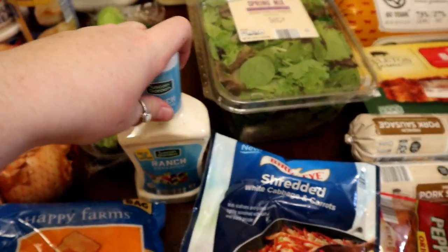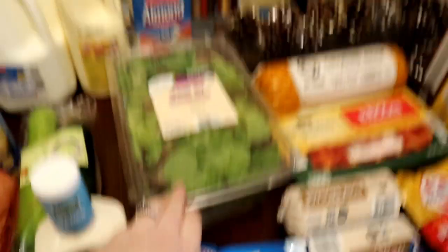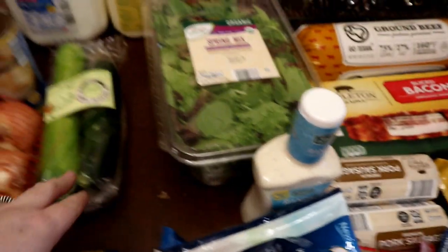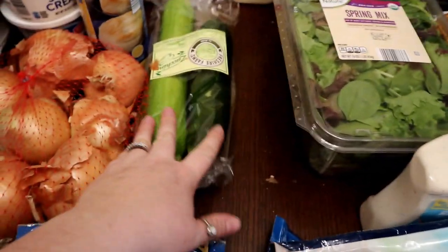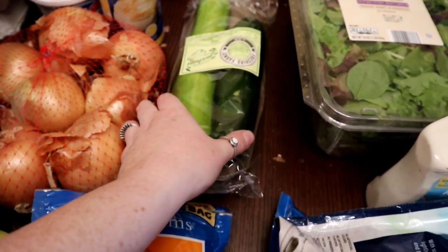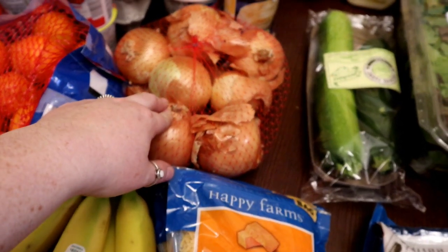We're almost out of ranch, so I grabbed a bottle — these were on sale for about 89 cents at Aldi, pretty good. For salads this week I got a big thing of spring mix; we're still working on some spinach in the fridge. Their zucchini was on sale, 79 cents for a two-pack, so I picked that up. I love zucchini and most of my kids like it too. Got a big bag of onions for soup and chili.